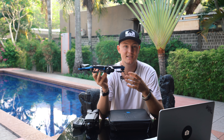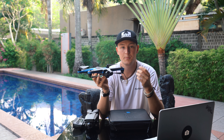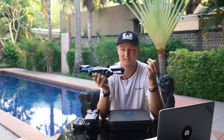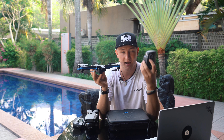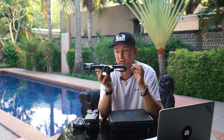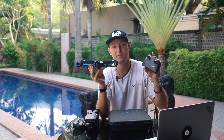I was able to test out the first generation as well, and the AI technology is crazy. But the first generation didn't have a controller and the picture quality just wasn't there. This is the second generation — it has a controller and the picture quality I've gotten out of it is insane. This drone retails for $999 out of the box, and if you want the controller it's an extra $150.